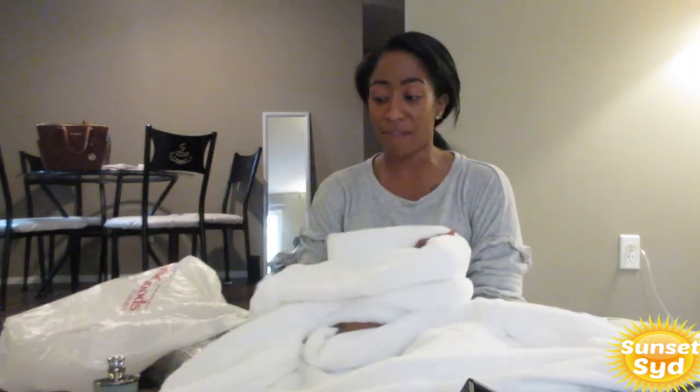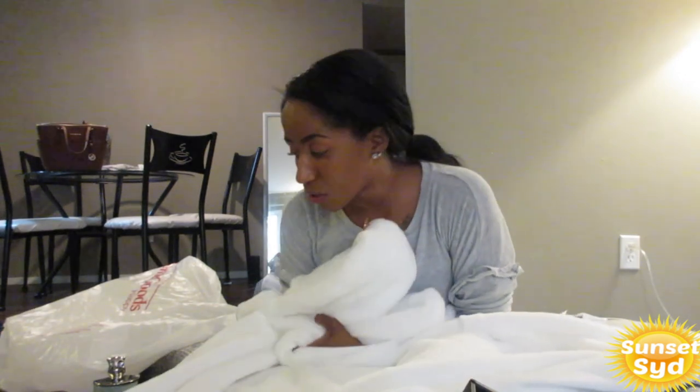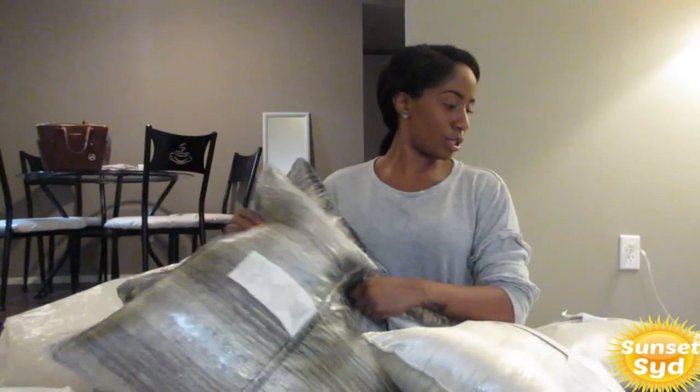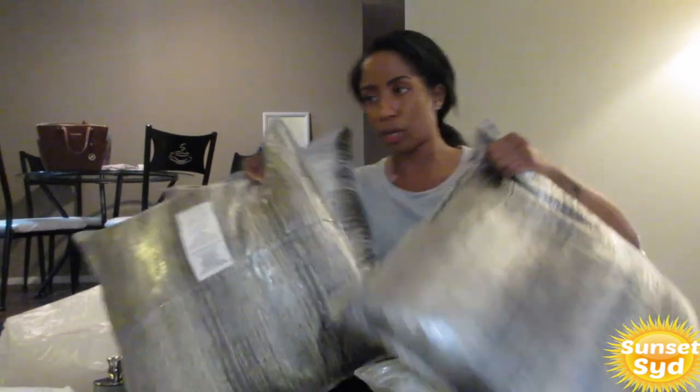We've been here for a little while now. I bought this throw for twenty dollars — oh my gosh, it's officially my favorite one. It feels so cozy and warm, which is exactly what I wanted. So I'm going to line up my three pillows first, starting with my silver ones.